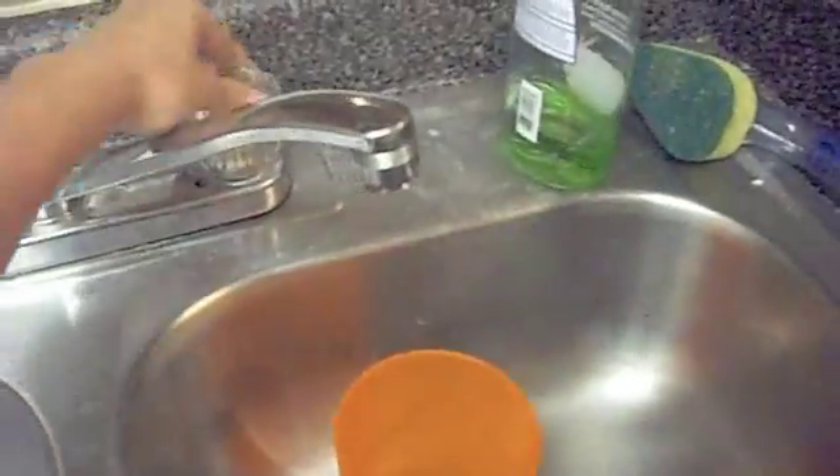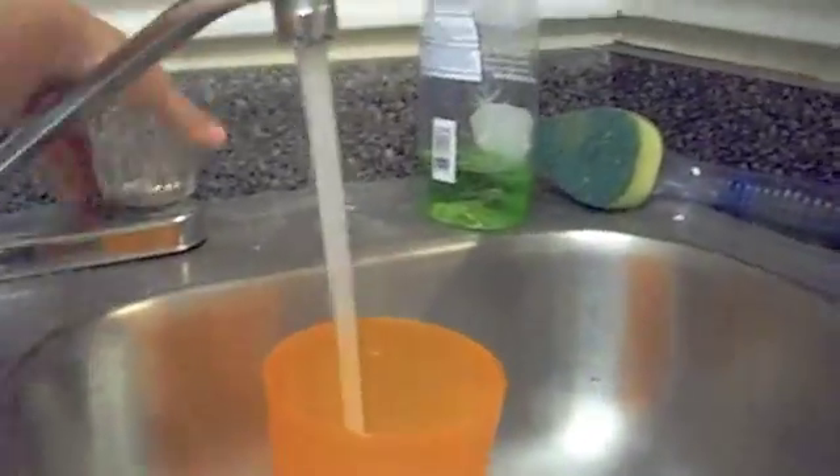First we'll get a cup and we'll fill it with water. After we get it all filled, let's put it in the freezer and see what will happen to it.